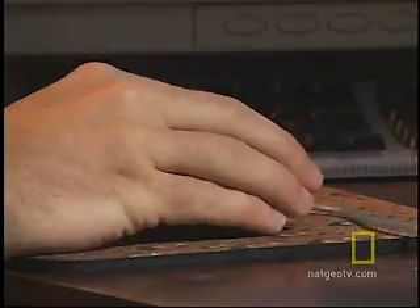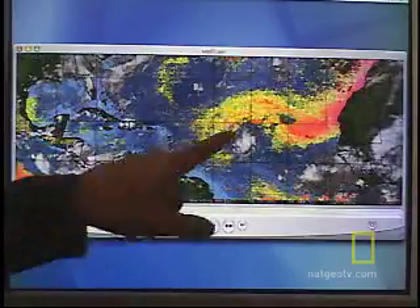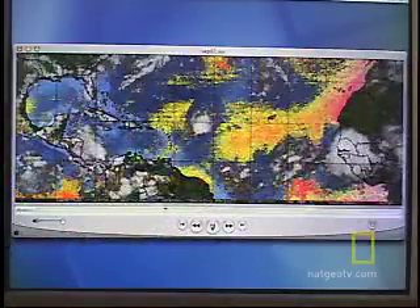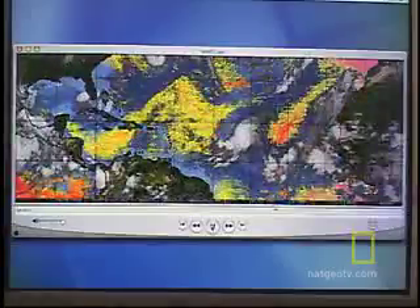Researchers can now see both the hurricane and the Saharan air layer at the same time. We can track the Saharan air layer, seen here in orange and yellow, and Hurricane Aaron. You can see that the system actually becomes enveloped by the Saharan air layer, and this could be one of the reasons why this system struggled early on. But later in the time period, you can see Aaron pops out of the Saharan air layer and rapidly intensifies into a major hurricane.